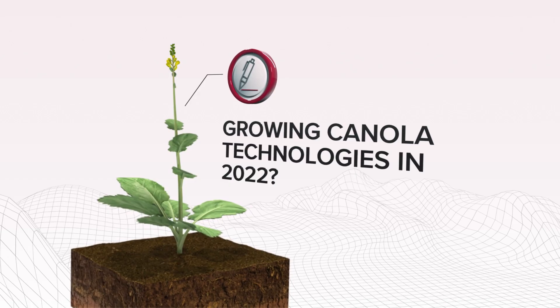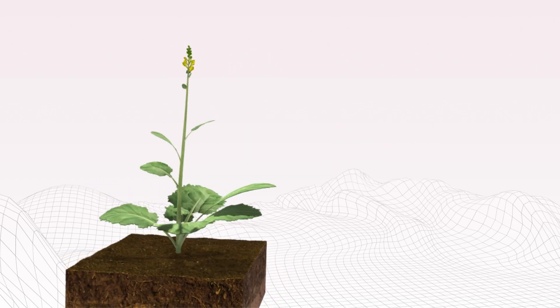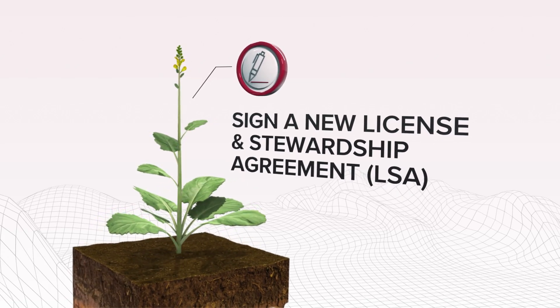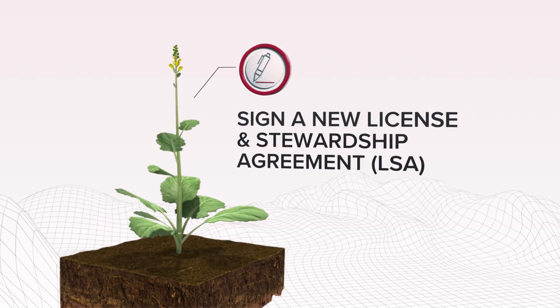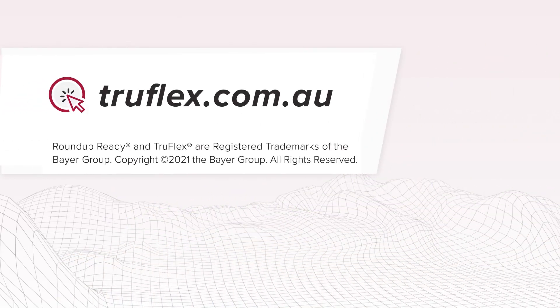To enable you to see the benefits of the Roundup Ready technologies and plant in 2022, you'll need to sign a new licence and stewardship agreement, an LSA, even if you've signed one before. You can request a new LSA at truflex.com.au or contact your reseller or Bayer representative for further details.